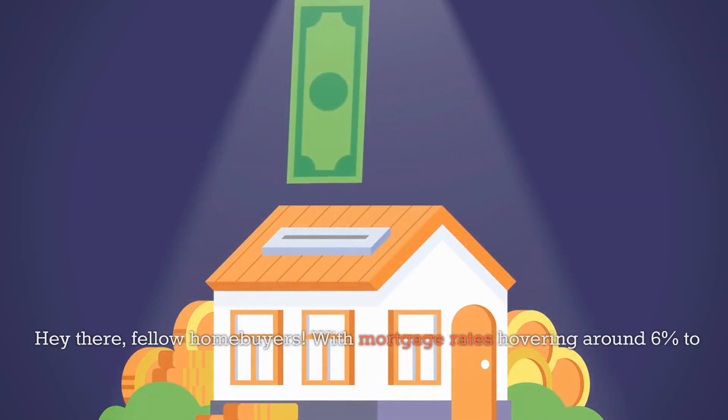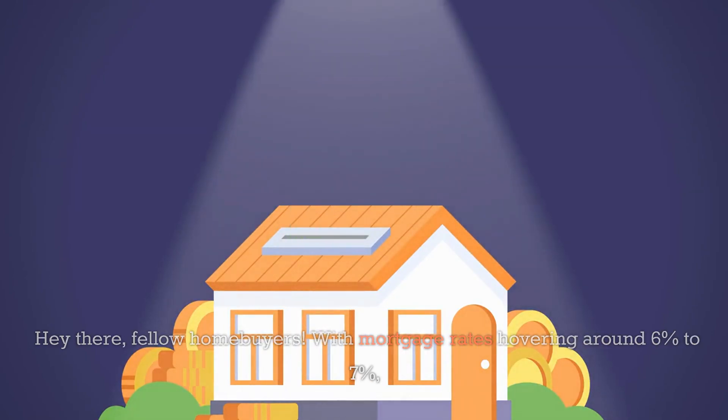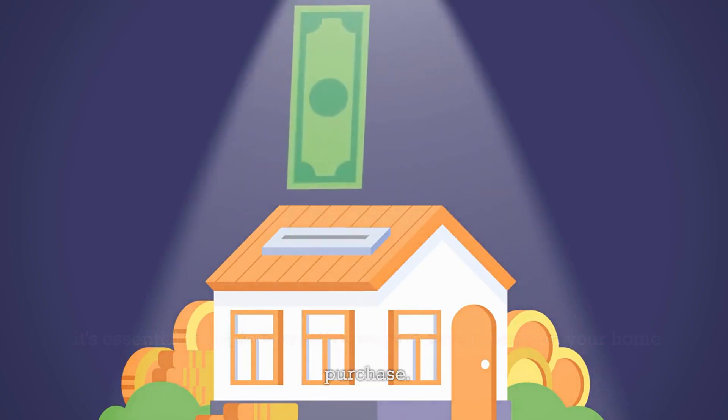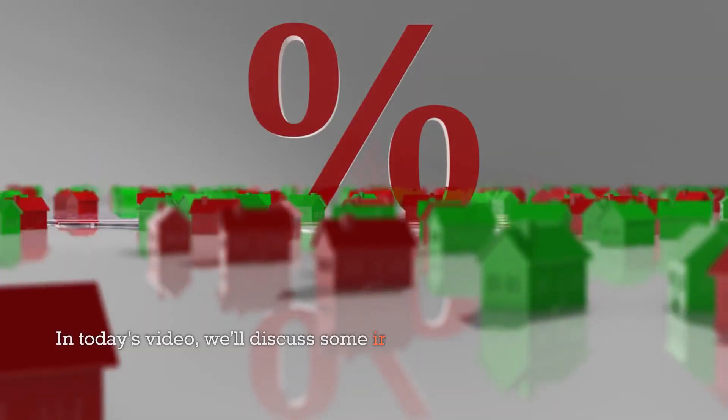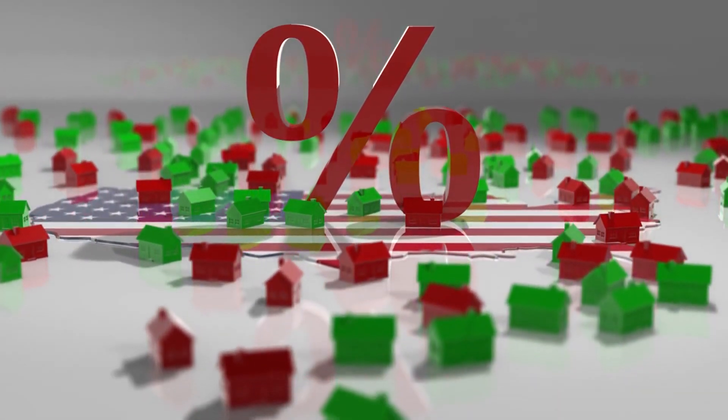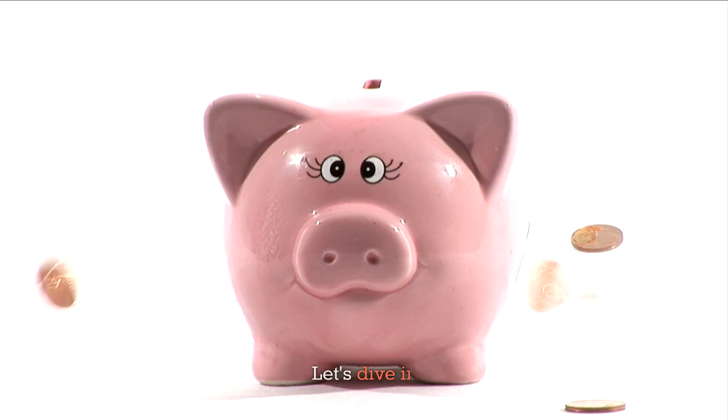Hey there, fellow homebuyers. With mortgage rates hovering around 6% to 7%, it's essential to explore creative ways to save money on your home purchase. In today's video, we'll discuss some innovative strategies for locking in lower mortgage rates and making homeownership more affordable. Let's dive in.